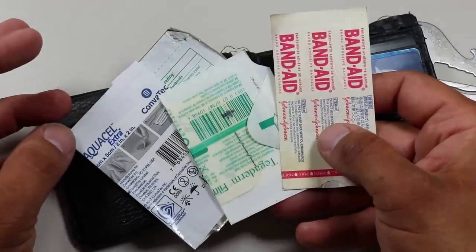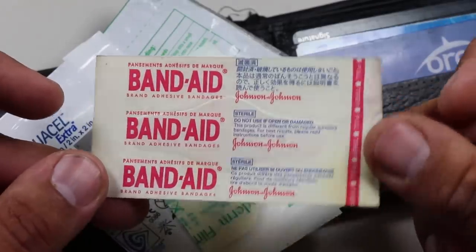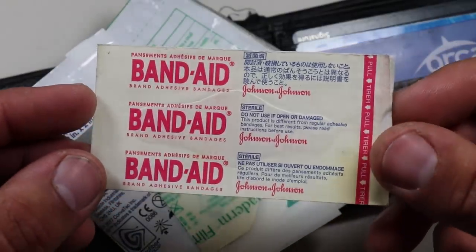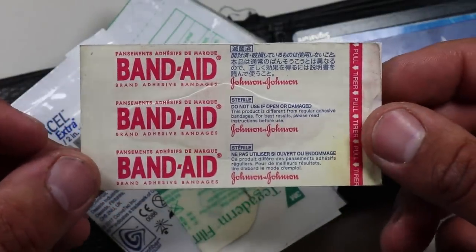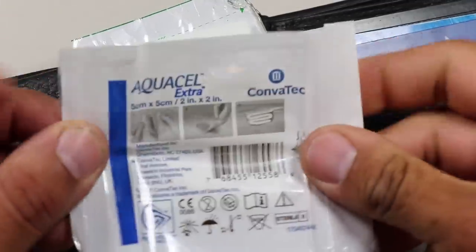On the other side of that sleeve I also like carrying some small flat first aid items. The first is just a couple of band-aids for minor cuts and scrapes. These band-aids will need to be replaced from time to time because they start to degrade when stored in your wallet for long periods. The next item is a small Aquacell Extra Hydrofiber dressing.